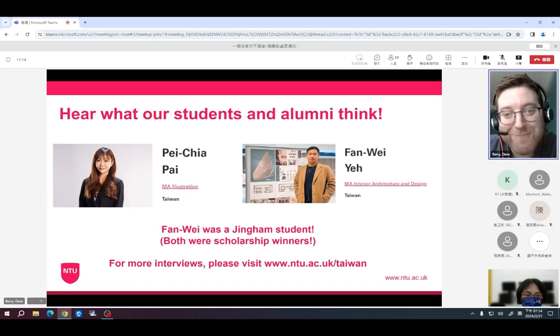You might recognize some of our students featured on our website — Fan Wei, who was a student supported by Daphne and received a scholarship, and Pei Cha, also known as Jasmine — both scholarship winners for art and design and architecture courses. Please do check out our website to find out more about their experience at the university.